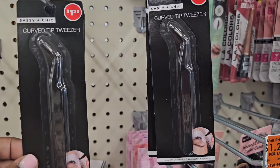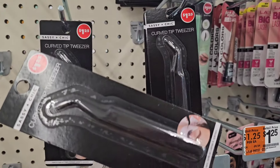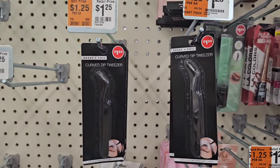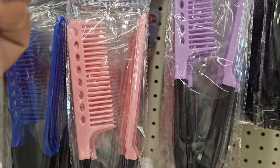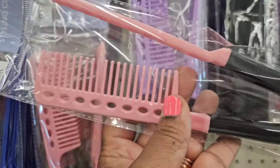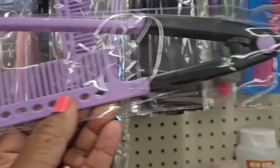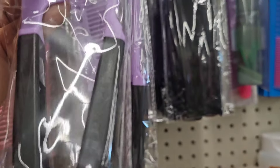They have Sassy and Chic curve tip tweezers in black. And they have hair styling combs — they come in blue, pink, and purple, three different colors, all very pretty.